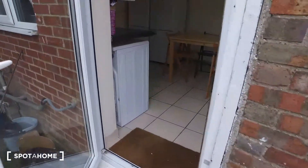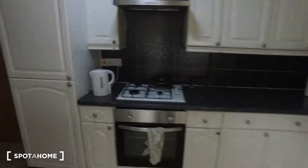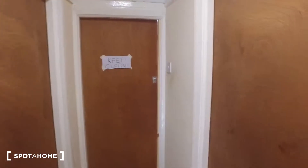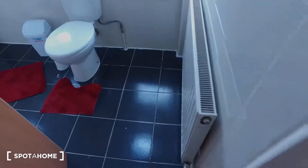Moving on upstairs, we'll see the bedroom as well as the bathroom. The steps are carpeted and there's a window in the stairway. Upstairs we'll have bedroom four on the left and straight ahead is the bathroom. This is in fact bedroom six, and we're going to see bedroom five in a moment, but first we'll see the bathroom.